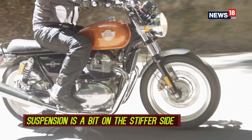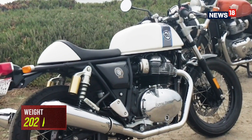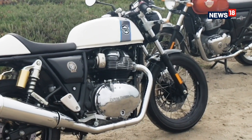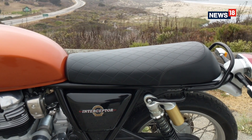When it comes to ride quality, the suspension feels a bit on the stiffer side, especially on the GT. Those were the things similar on both motorcycles, but despite having so many similarities, they're actually quite different in some ways, which changes their character altogether.